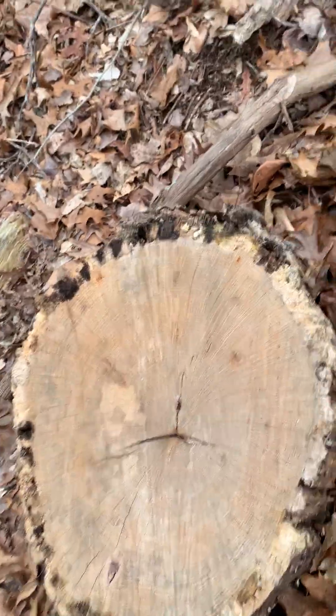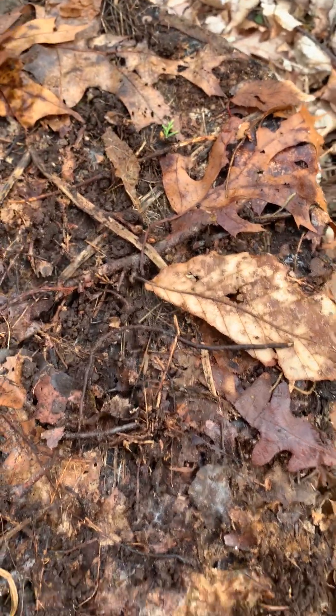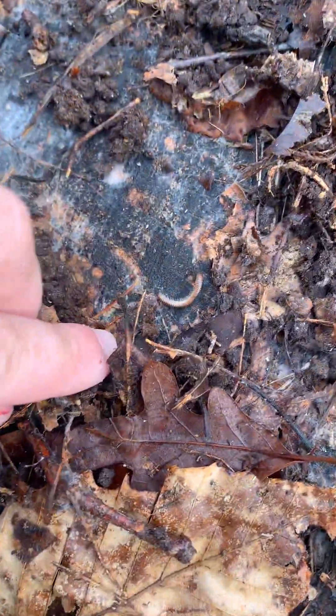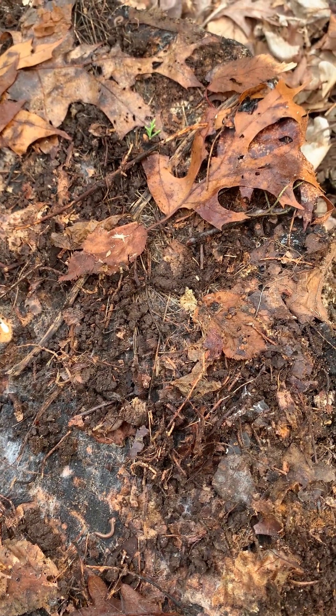I think I checked that one last time. I'll come up and check this one. We got another pill bug and another millipede. Not looking like anybody's under this one — oh, there's a slug.